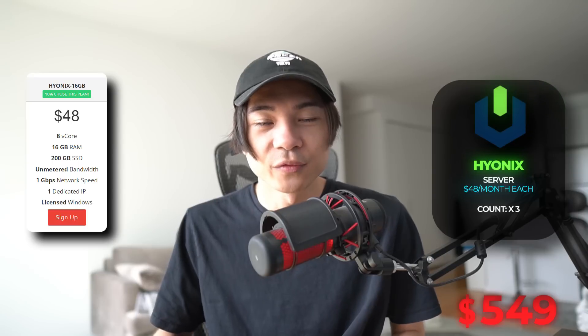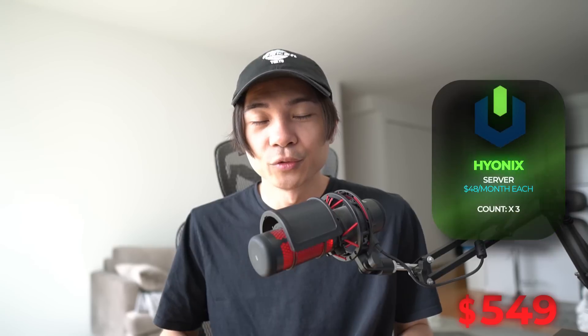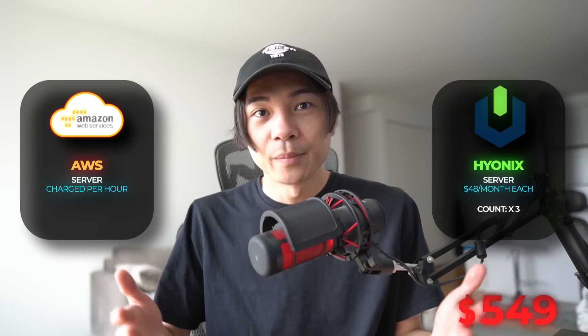Now let's talk about the servers I'm gonna be using. I'm gonna be using three 8x16 Hyonix servers. This is gonna cost me $48 a month per server, so in total it's gonna be $144 a month. However, if I do need any extra servers, I will be using AWS, and for that one I'm gonna pay a very low hourly rate — I find that to be a little bit more cost-effective if I plan to run many bots for important releases.